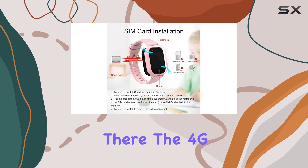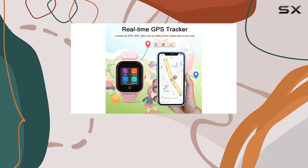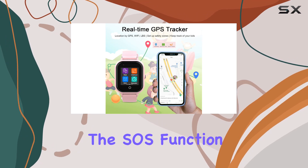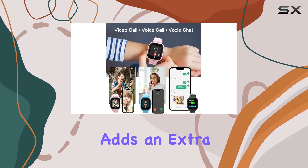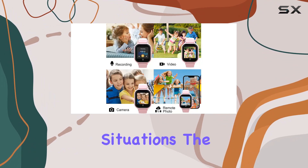But it doesn't stop there. The 4G capabilities enable voice and video calls, allowing kids to stay connected with family and friends. The SOS function adds an extra layer of security, enabling children to quickly reach out in emergency situations.